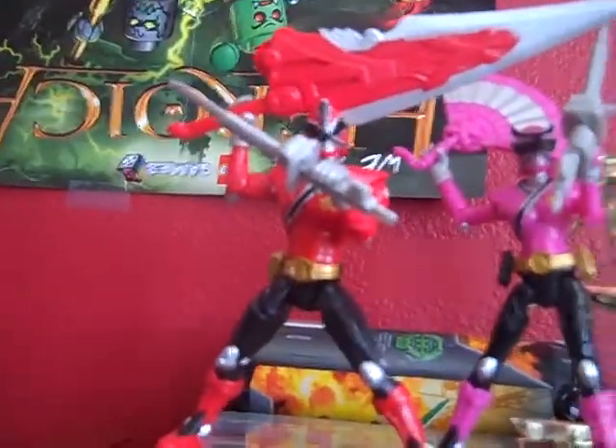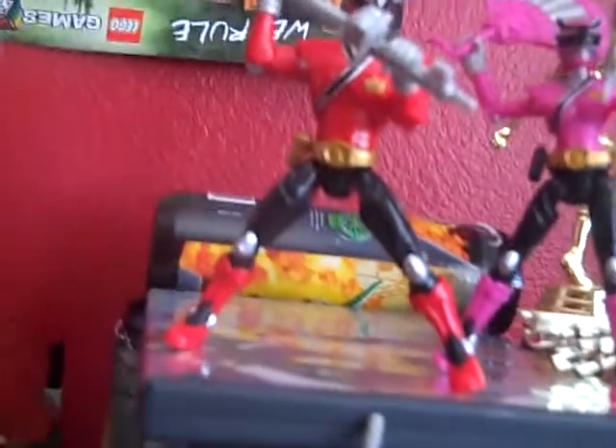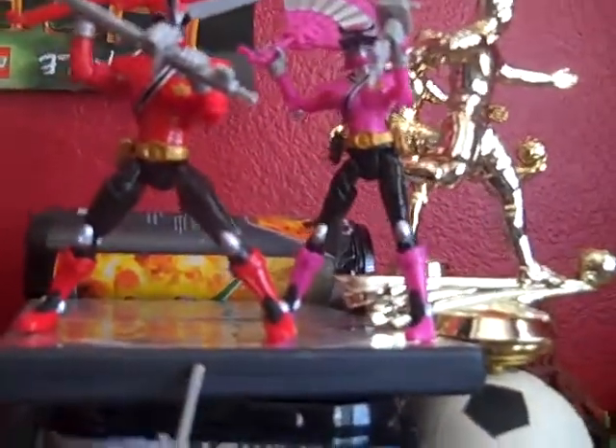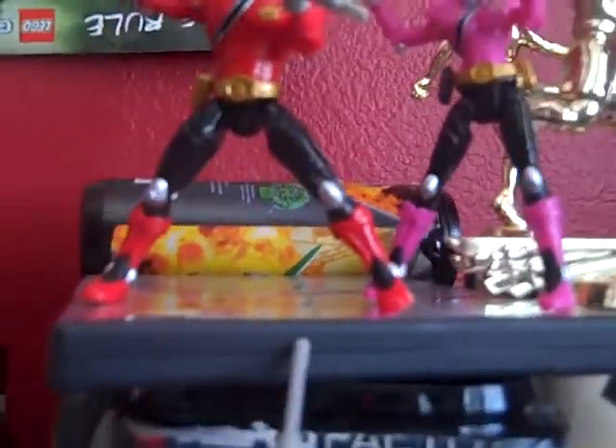These figures are very small — about four or five inches. The red one's legs are a bit loose. The first one I got is the Red Ranger, who is of course the leader. The second is the rare Pink Ranger. I just found out Toys R Us had her right in front of me and she was the only one they had, so I'm glad I got it.